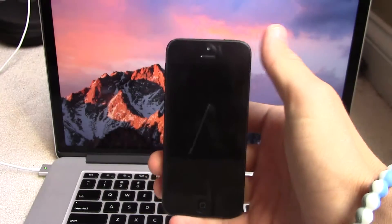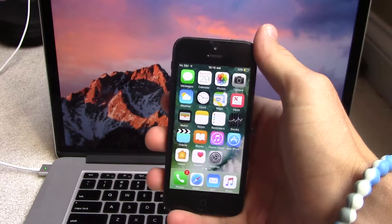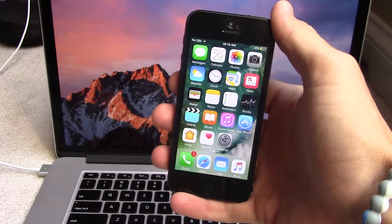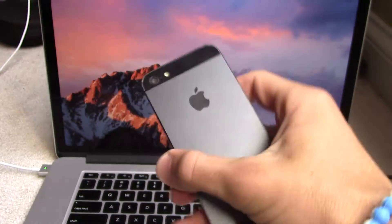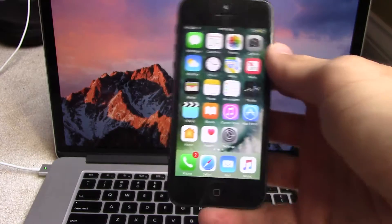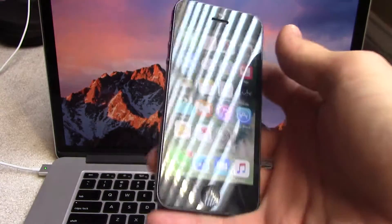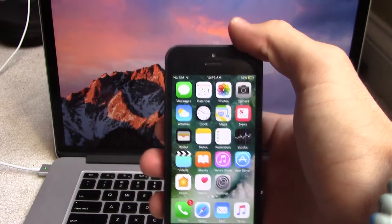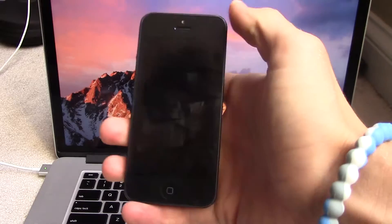Hey everybody, Michael here from Anchored. Today I'm going to teach you a little tip about the iPhone 5 and if you should upgrade to iOS 10 on it or not. This is an iPhone 5 in slate black. We've been running this for about a week and I've been testing it just to see if it's worth upgrading on the lowest spec device. We're going to do a few tests to see how fast and well this thing performs in day-to-day usage.